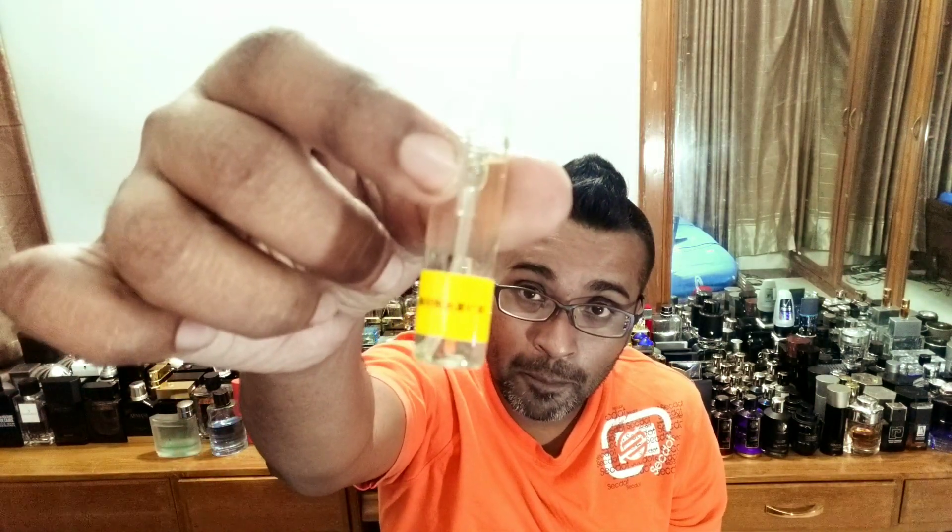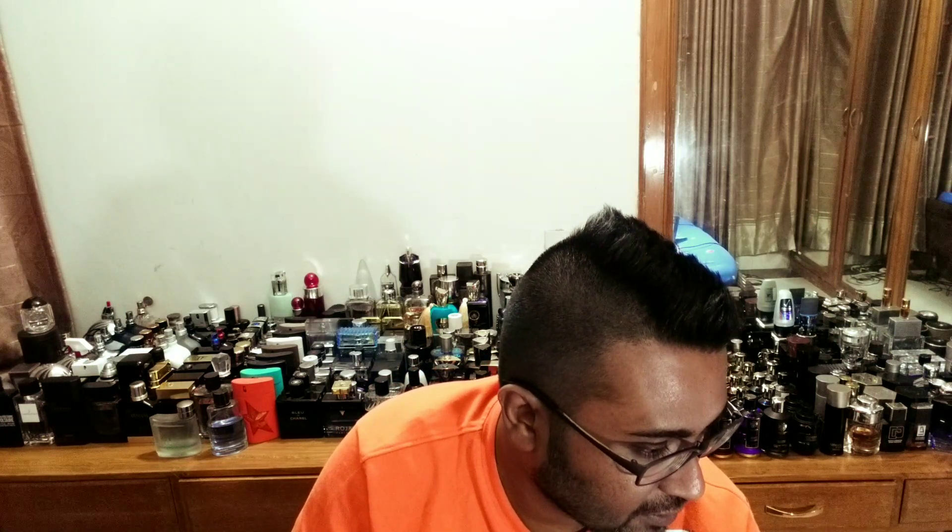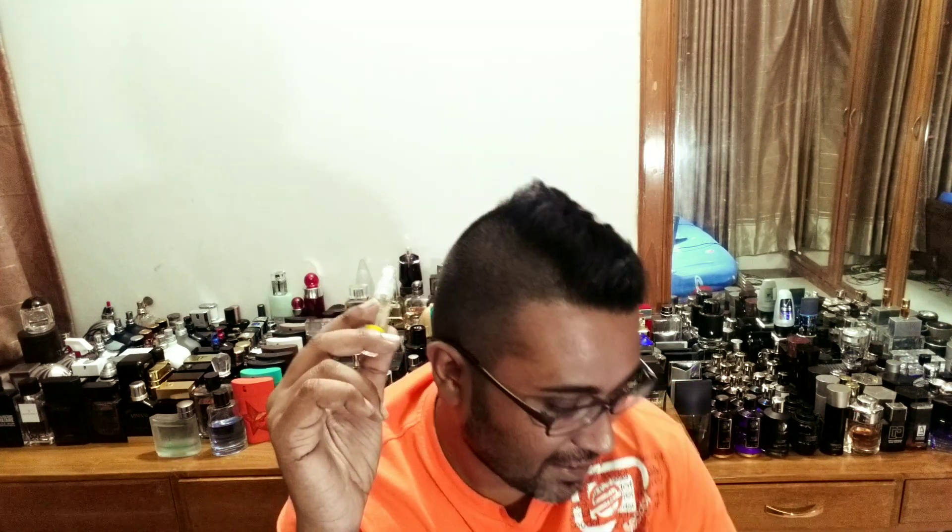The second one — number four in my ranking — is called Monarch. I think it's a clone of a Clive Christian fragrance. I've never tried the original so I can't compare directly. Those are supremely expensive fragrances. When I sniff it, this fragrance reminds me of Armaf Evoke — I'll put the link below. Monarch smells very close to that — it has a peppery, very strong character.